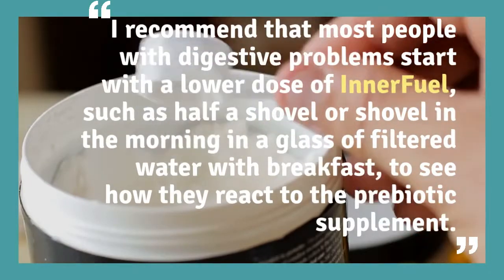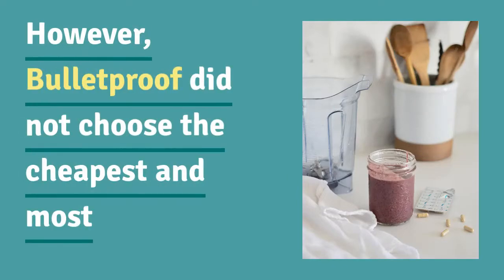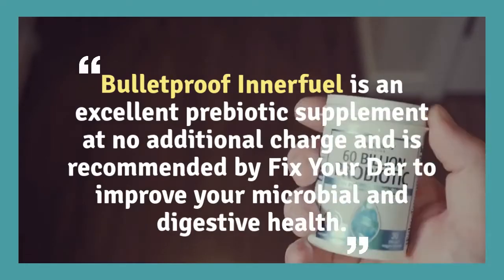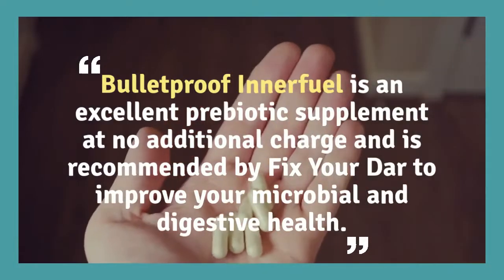However, Bulletproof did not choose the cheapest and most problematic prebiotic on the market — inulin — but opted for organic fibers of acacia, partially hydrolyzed guar gum, and Arabinogalactan, all prebiotics that I recommend. Bulletproof Innerfuel is an excellent prebiotic supplement and is recommended by Fix Your Gut to improve your microbial and digestive health.